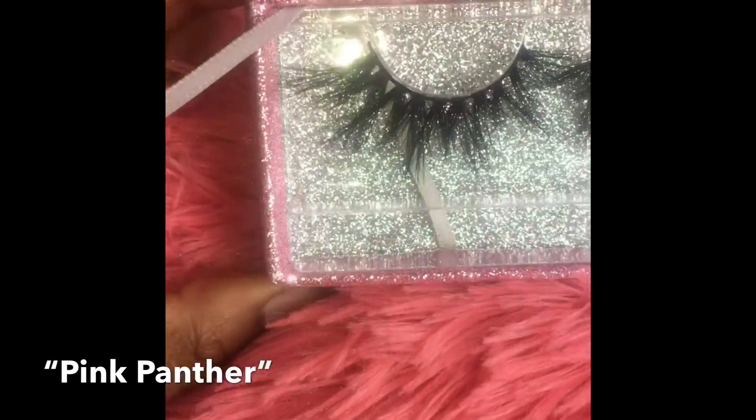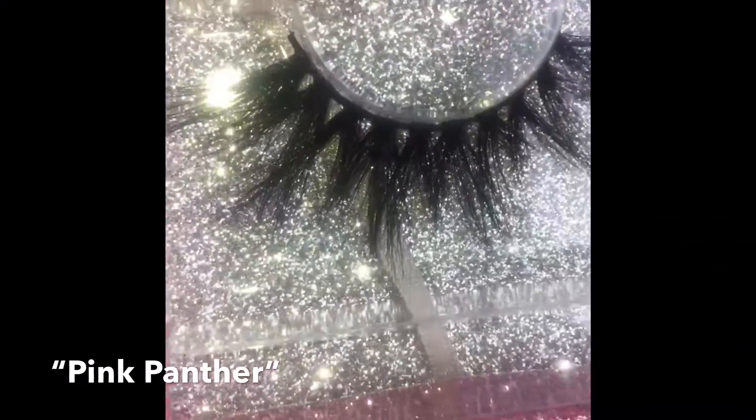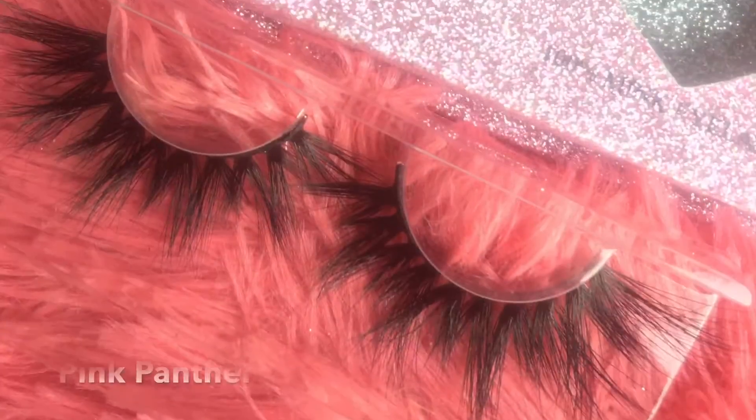These are called the Pink Panther lashes. These are 25 millimeters. Most of my lashes are $25. The most you spend is $30, which would be my signature Pinks lashes.